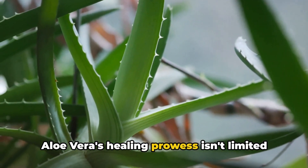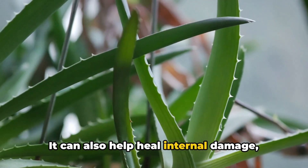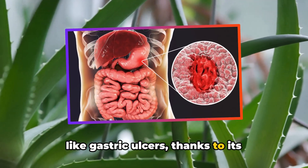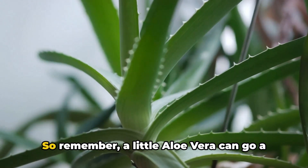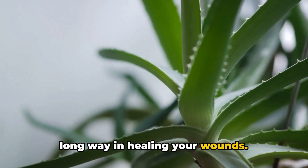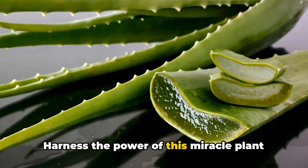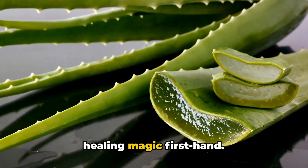Aloe vera's healing prowess isn't limited to external wounds. It can also help heal internal damage, like gastric ulcers, thanks to its anti-inflammatory and antioxidant properties. A little aloe vera can go a long way in healing your wounds — harness the power of this miracle plant for your well-being and experience its healing magic firsthand.